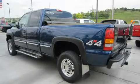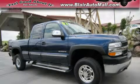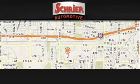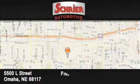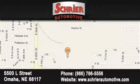Call or visit us right now and arrange your test drive today. Schreier Automotive is located at 5500 L Street in Omaha. Our goal is to exceed all of your expectations to ensure that you'll return for future visits.